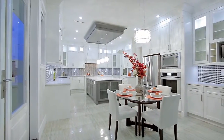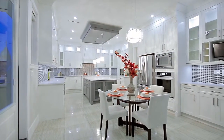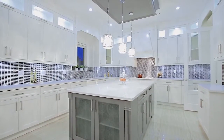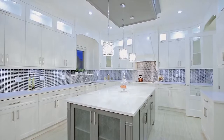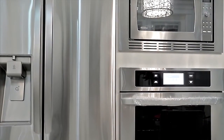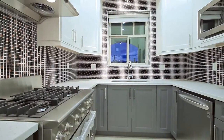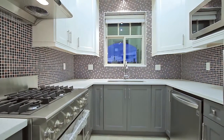Your huge gourmet kitchen has been equipped to handle family meals and extravagant dinner parties, with a large central island for additional prep space, quartz countertops, high-end stainless steel appliances including a built-in wall oven, and a separate walk-in kitchen with a 4 burner gas range.